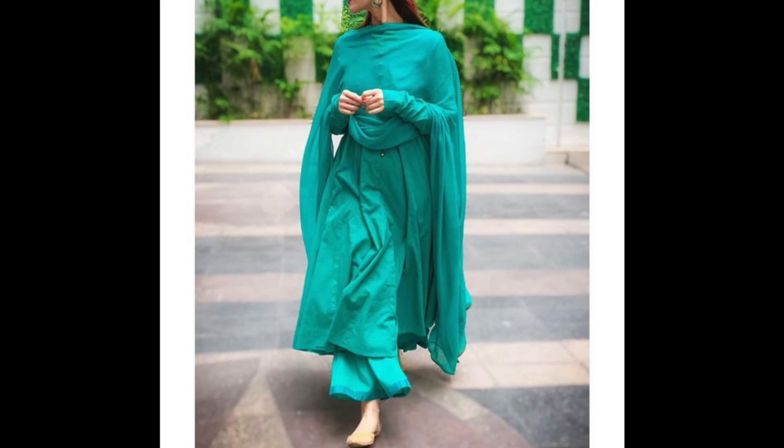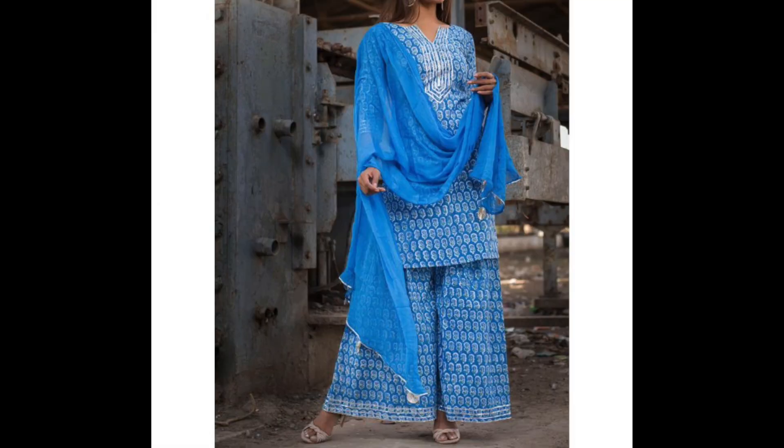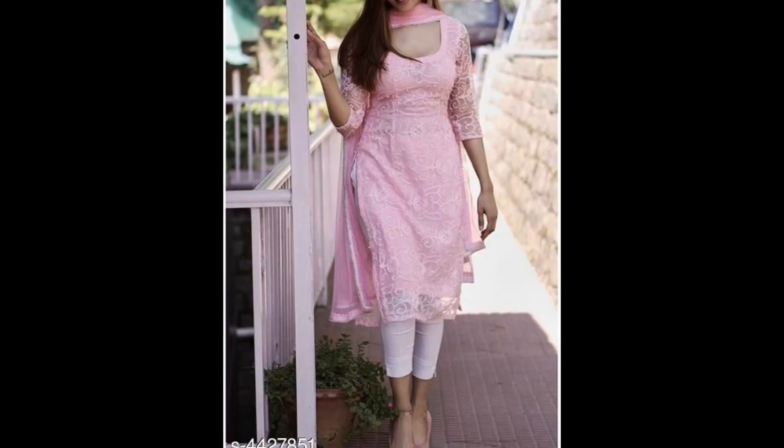Hey guys, I am Preeti and welcome back to my channel. In this video I am talking about daily wear kurti plazo or plazo suits, and I am sharing these suits — you can wear them with your daily wear.